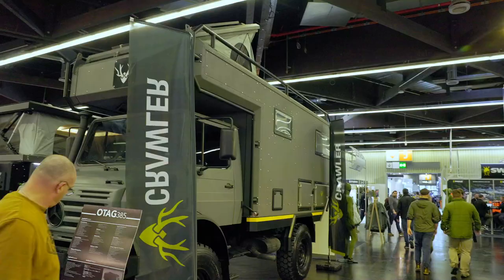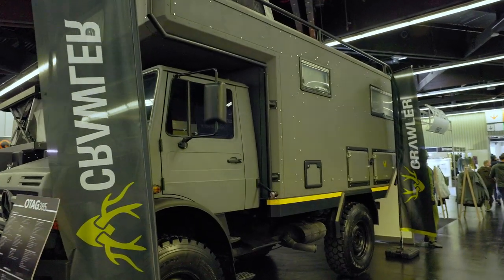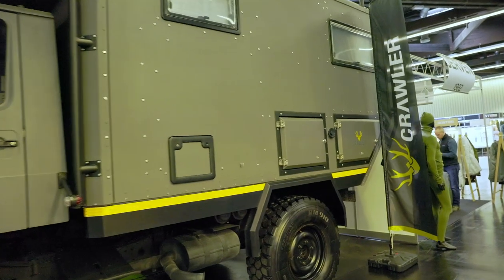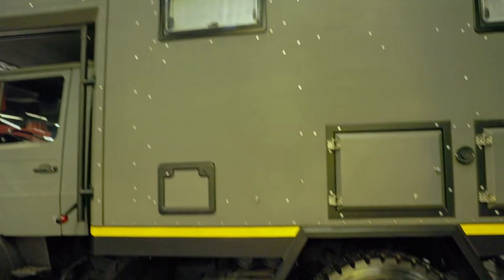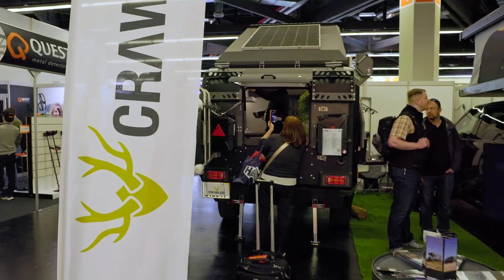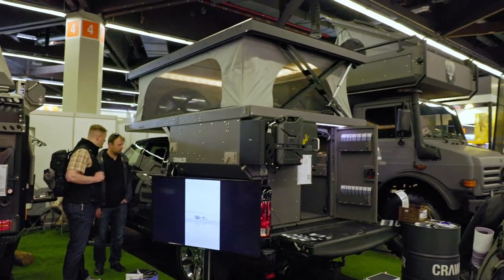Of course, guns, gear, and tactical clothing are not the only things they have here. They also have a wide variety of cars, and as you can see the builds are pretty cool, but they are also somewhat dream builds. I mean, if you have a Unimog and you still need a roof tent, you have to tune down your requirements in space.